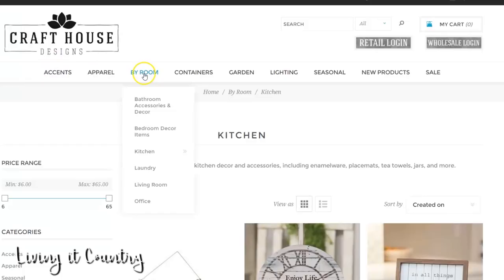We're gonna go ahead and get started. I'm gonna show you a couple of items on my wish list that you can't really find on other websites. We're over at crafthousedesigns.com — go over to the buy room section and head over to the kitchen, and I am already there.